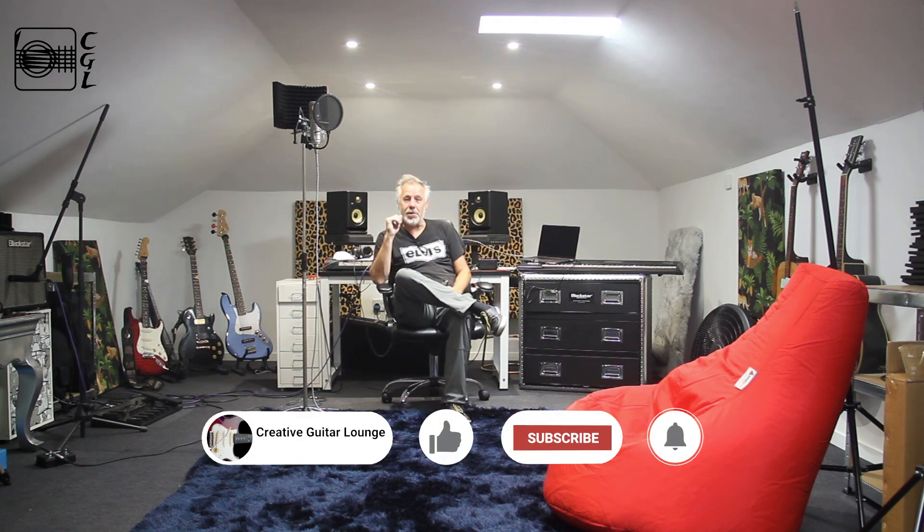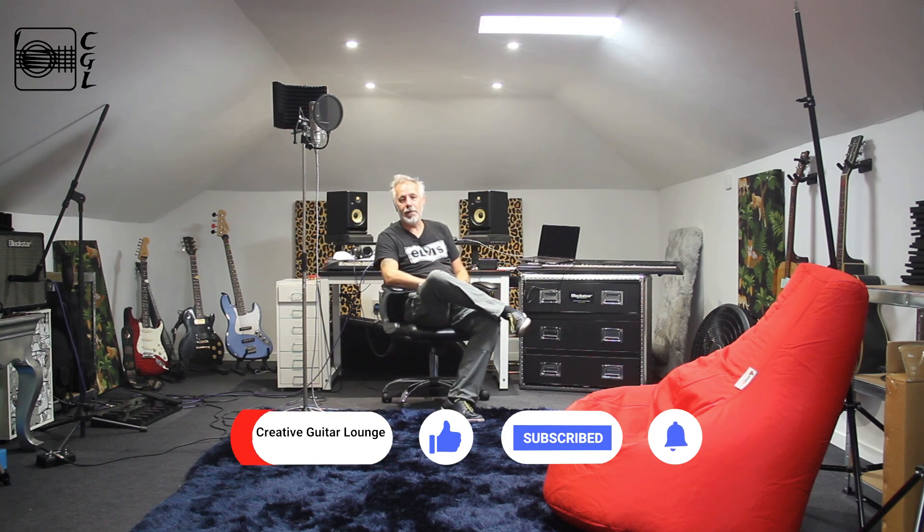We've also completely redecorated a spare room — a third bedroom — down there. So it's been a busy couple of months, which is why I haven't been shooting any videos. I just wanted to update anyone that's subscribed on why there hasn't been much activity. There will be soon. If you're watching and you're not subscribed, please consider subscribing. If you have any questions or comments, please leave them — always good to receive those. I'll see you soon. It's been Dave at Creative Guitar Lounge, bye for now.